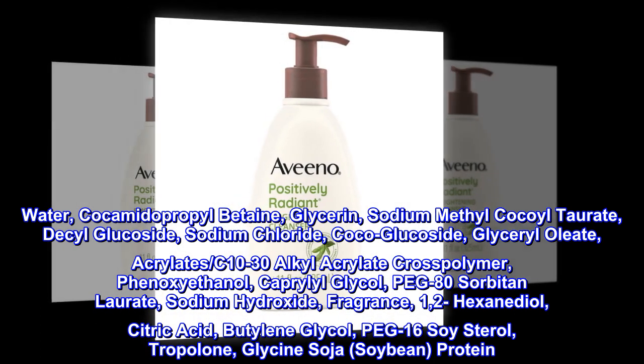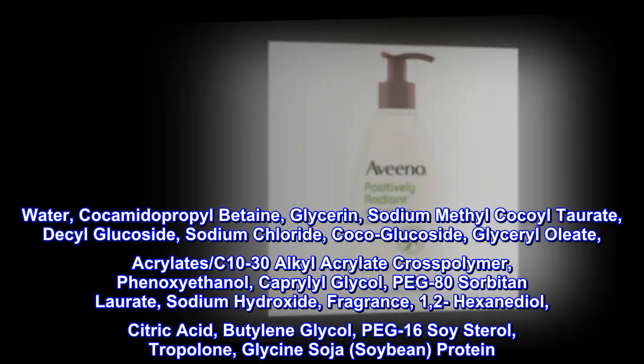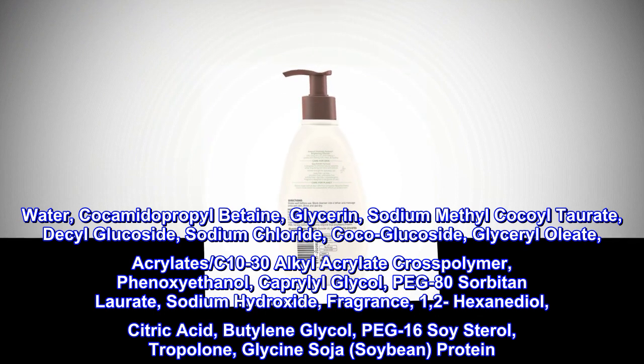1,2-Hexanediol, Citric Acid, Butylene Glycol, PEG-16 Soy Sterol, Tropolone, Glycine Soja (Soybean) Protein.